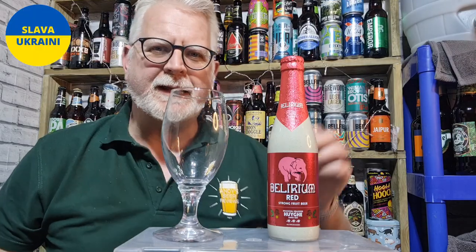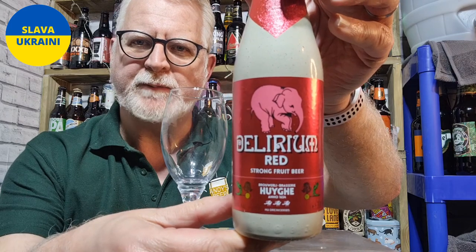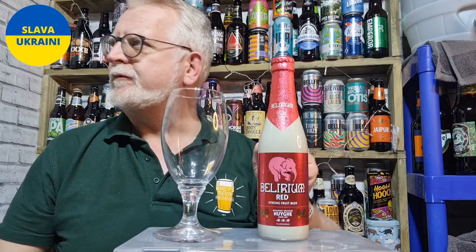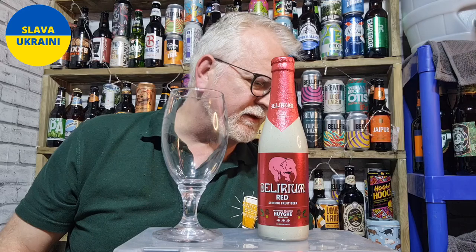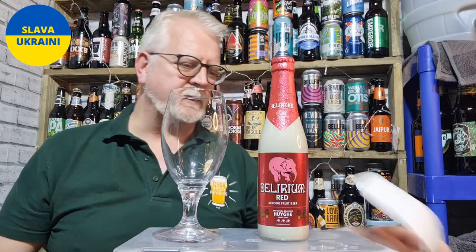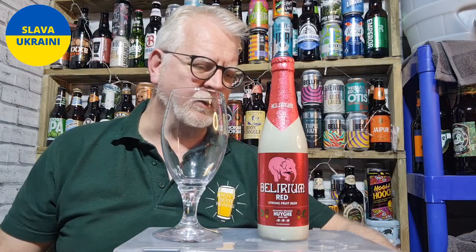Hello, welcome to Andy's Beer Reviews everybody. Let's drink some beer shall we. This is the Delirium Red, it's a Belgian fruit beer, 8% ABV. I've had it once before this one, very tasty from memory, I haven't had it for a little while, certainly not reviewed it before. So yeah, interesting to put one down on tape, as we would have said back in the olden days.